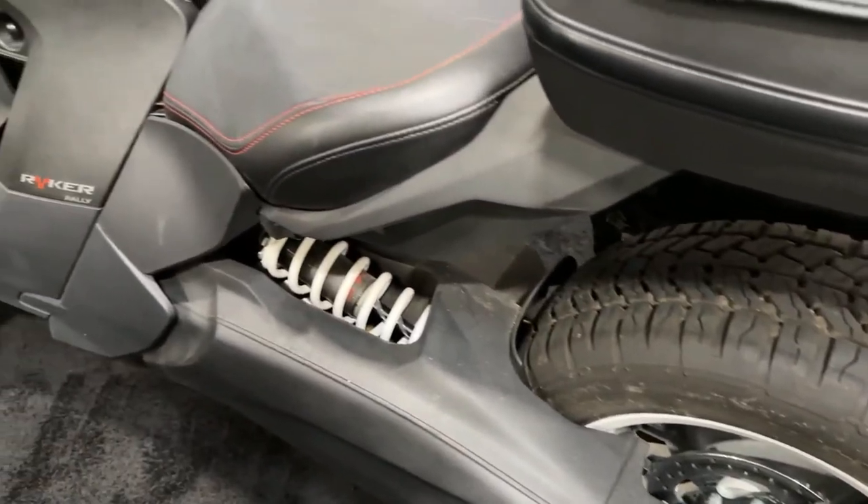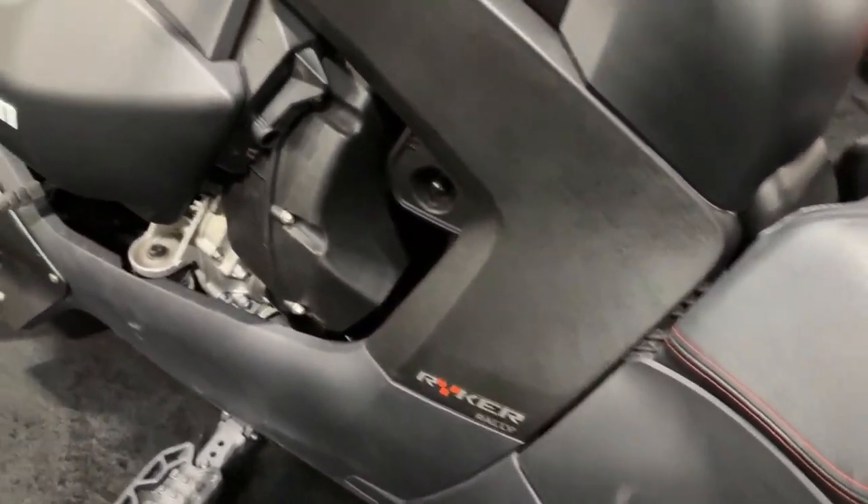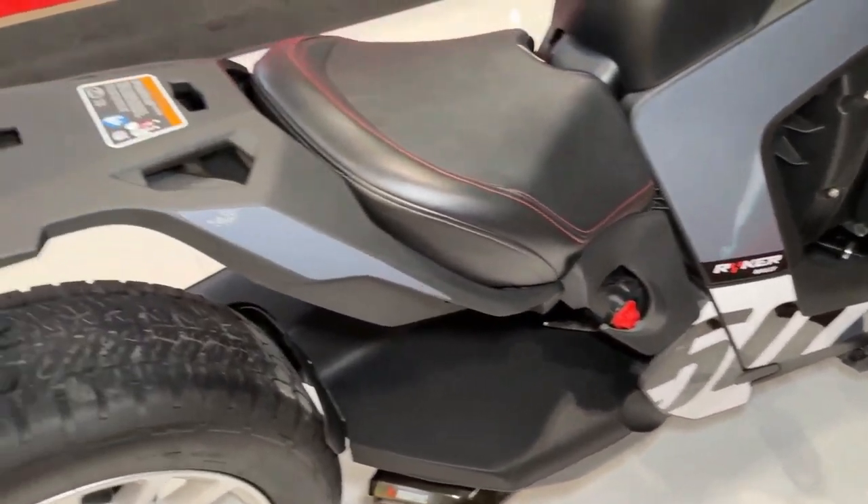With its bold design, versatile performance, and rugged capabilities, the 2024 Can-Am Riker Rally is ready to take riders on unforgettable adventures both on and off the beaten path.